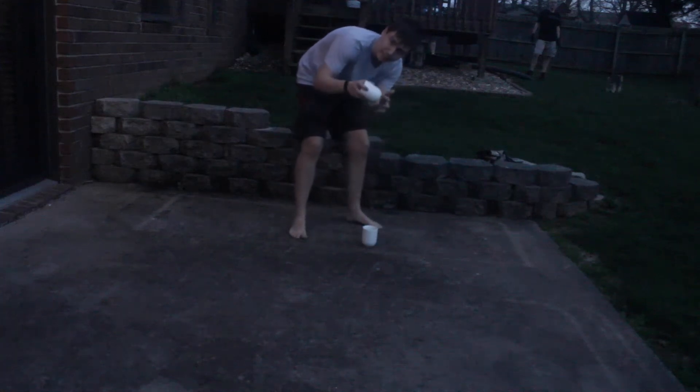Hey guys, so I just saw this thing online where when you take a mug like this and you flip it, if it lands up straight it won't shatter, so we're going to try it.